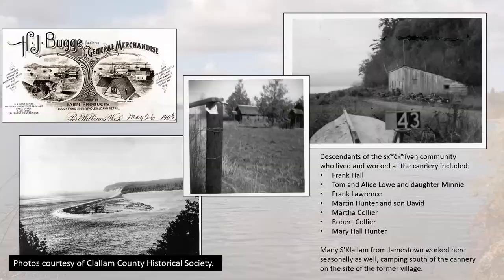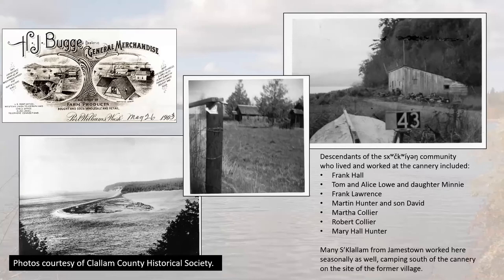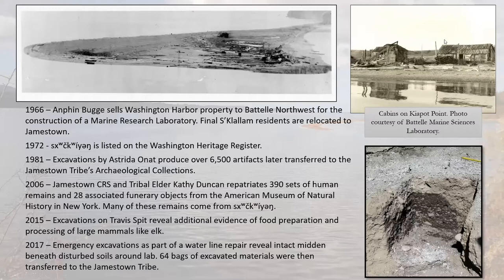Images from the Clallam County Historical Society show structures on the end of the spit, photographed in the 1920s or 30s. Another photo shows workers' housing where S'Klallam workers lived at the Bugge clam cannery — nearly every tribal elder today can name relatives who worked there year-round or seasonally, making it a hugely important source of income through the 19th century. Photos from 1950 show the last of the longhouse structures on Travis Spit just prior to demolition.